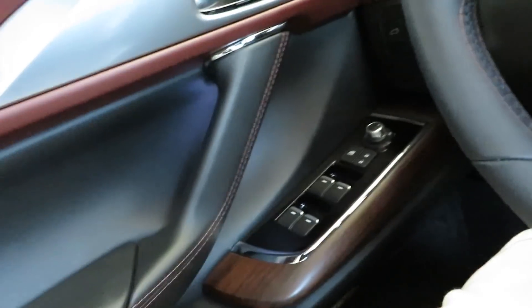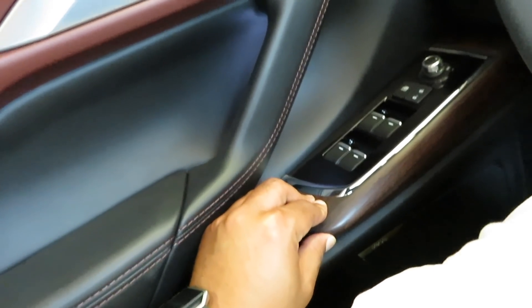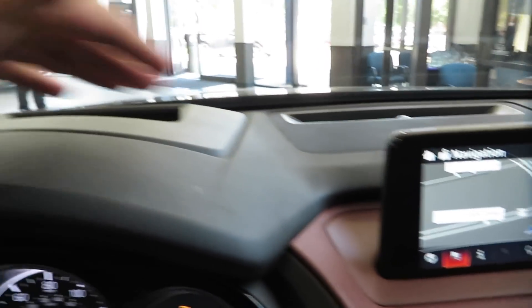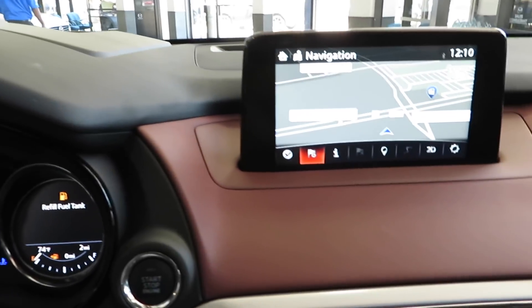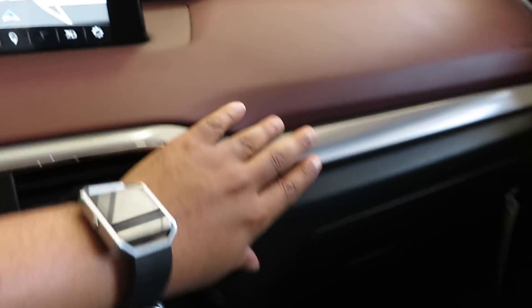This leather in this vehicle — man, it's lovely. It's got the ambient lighting right there on the inside as well. This is real wood trim too — it feels real good and sturdy. Right here you got the heads-up display. You got the speaker right there. Everything is soft touch and feels premium.